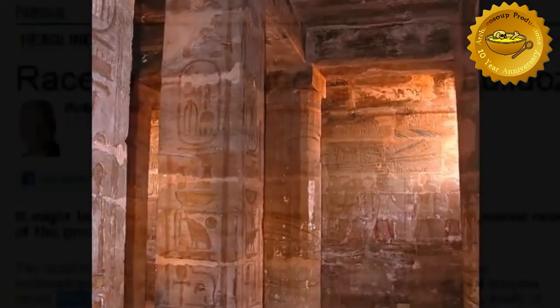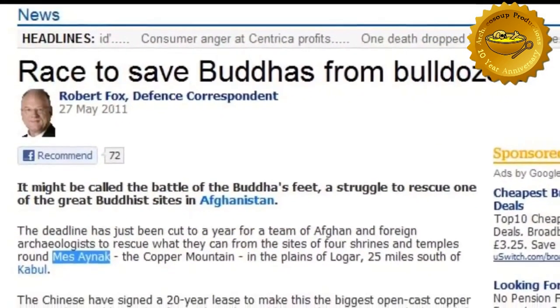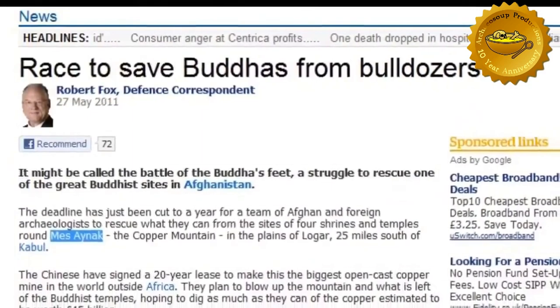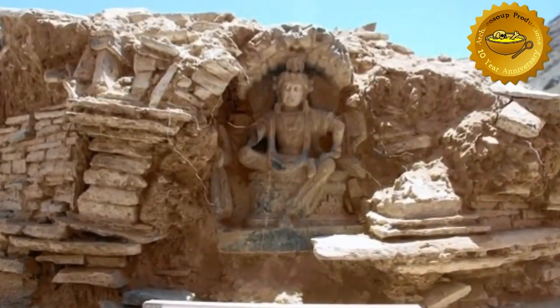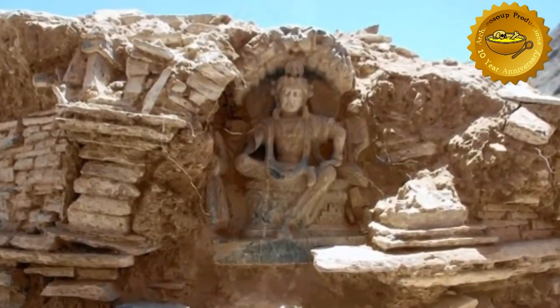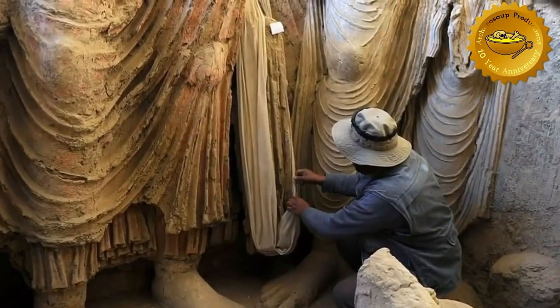Today, 25 miles south of Kabul in Afghanistan, there is a race to record as much of a Buddhist monastery as possible. Mes Aynak sits on top of a copper mountain, and it will be destroyed by a mining process. Rescue archaeologists are rushing to record as much as they can before this site is lost forever.